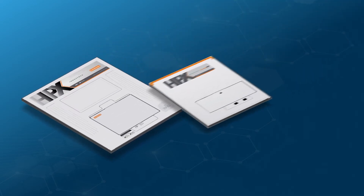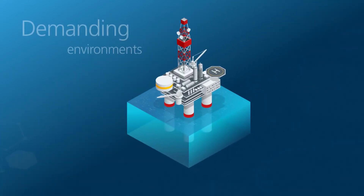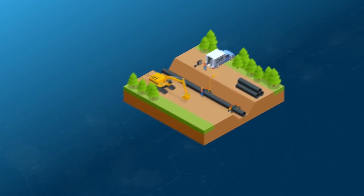Now, CareStream NDT offers the HPX DR non-Glass detectors in multiple formats. With non-Glass detector technology, customers in demanding environments — including oil and gas, chemical refineries, and paper mills — have a more reliable and durable option for digital radiography.